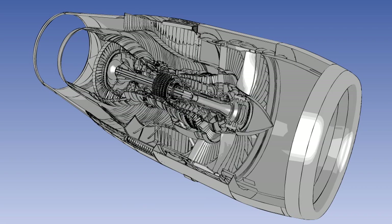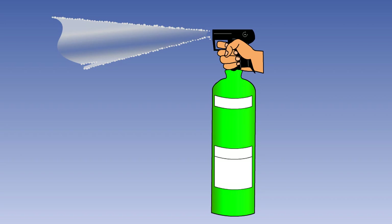Along with halon-1301, it is widely used in the fixed fire extinguishers fitted to gas turbine engine power plants and in cargo compartments. It has the advantage that it can be directed as a liquid stream from a handheld fire extinguisher, allowing the user to fight fires from a safe distance. Many of the handheld fire extinguishers in crew and passenger compartments are BCF.